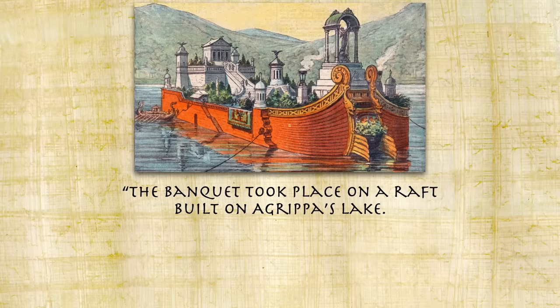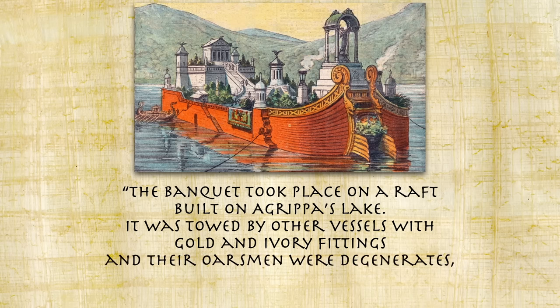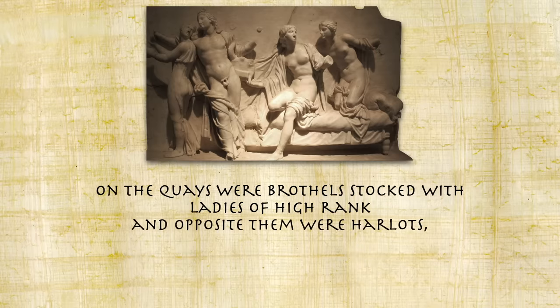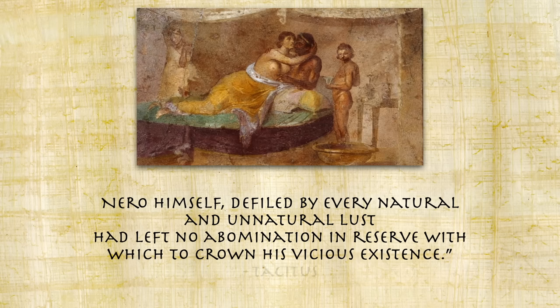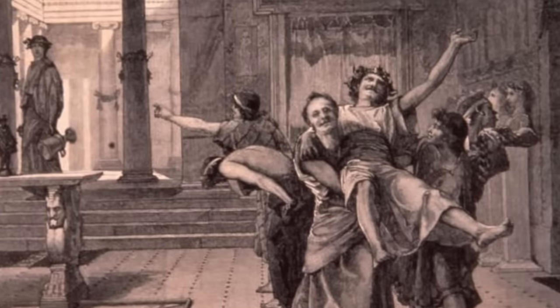Tacitus called it the most extravagant and notorious feast of Nero's reign. The banquet took place on a raft built on Agrippa's lake, towed by other vessels with gold and ivory fittings, whose oarsmen were degenerates assorted according to age and their libidinous attainments. On the quays were brothels stocked with ladies of high rank, and opposite them were harlots naked and gesturing obscenely. At nightfall the woods and houses nearby echoed with singing and blazed with lights. Nero had left no abomination in reserve — he had done it all and had nothing left to shock people with.